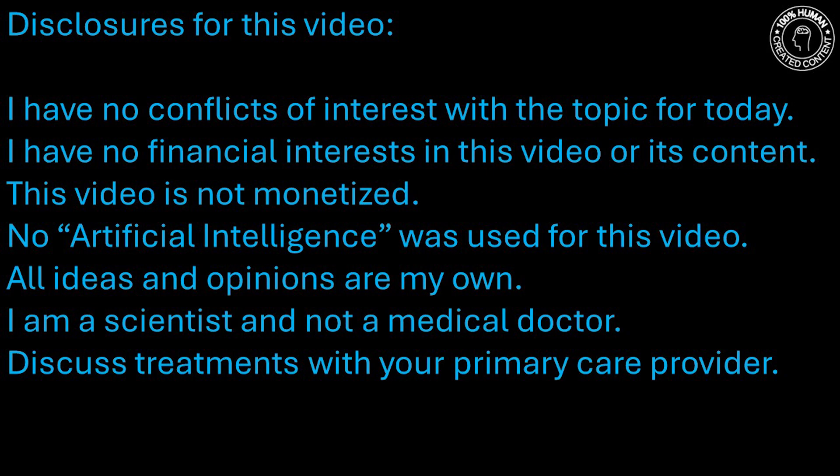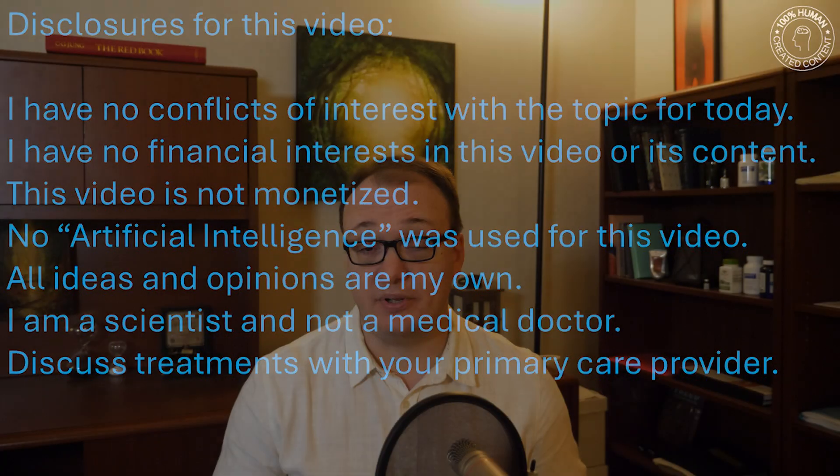Hi, I'm Dr. Younger, Director of the Neuroinflammation Pain and Fatigue Lab, and today I want to talk about clinical studies, particularly clinical trials where a treatment is being tested and if you should participate in a clinical trial.